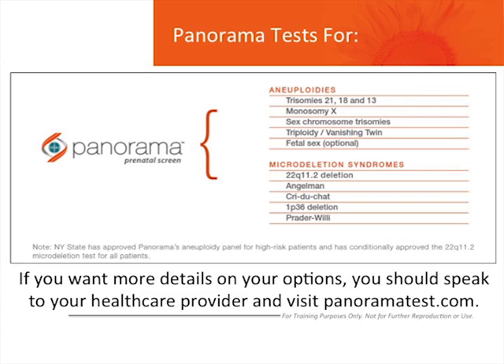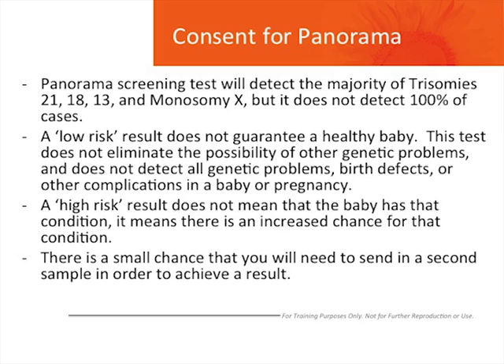Although the Panorama screening test will detect the majority of trisomies 21, 18, 13, and monosomy X, it does not detect 100% of cases. A low-risk result does not guarantee a healthy baby. This test does not eliminate the possibility of other genetic problems, and it does not detect all genetic problems, birth defects, or other complications in a baby or pregnancy. A high-risk result does not mean that the baby has that condition — it means that there is an increased chance for that condition. There is a small chance that you will need to send in a second or repeat sample in order to achieve a result.